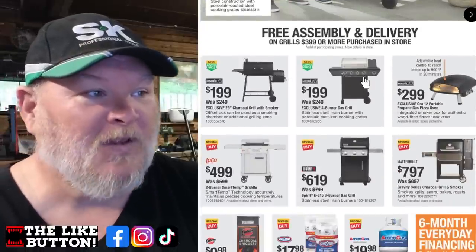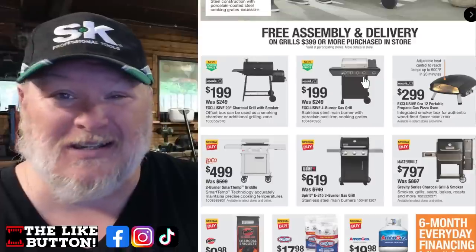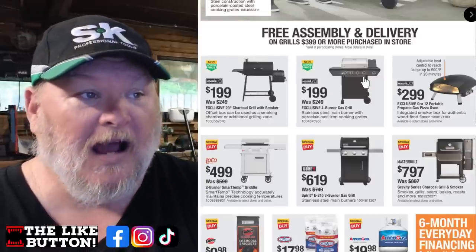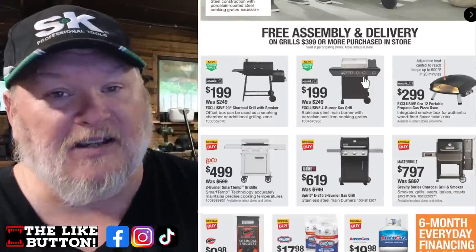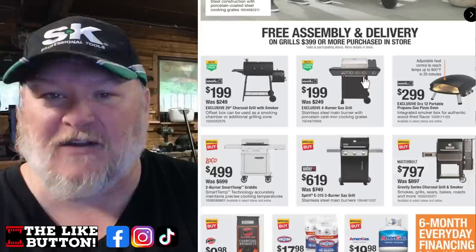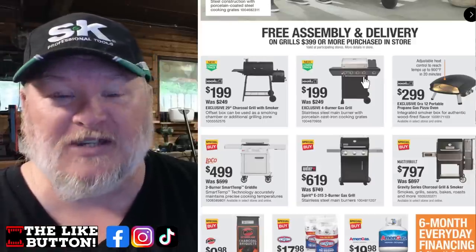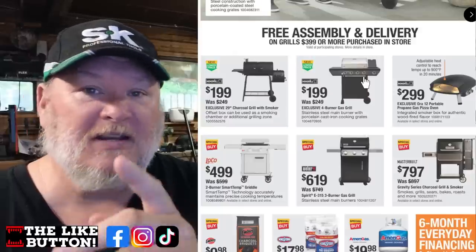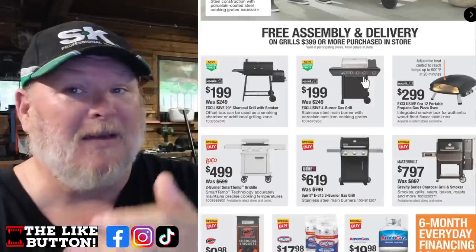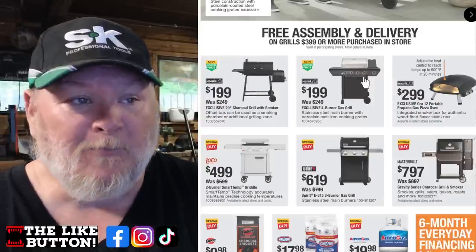We've got the Next Grill Charcoal Smoker for $200. If you just want to get started and see what you can do with offset smoking, that's not a bad little box. The Next Grill propane model is an excellent backyard burgers-and-dogs grill — you can do chicken, all your basic stuff. It's got four burners internally and one burner on the outside. That's a good starter one, though there's a five-burner one at Lowe's for $50 more.